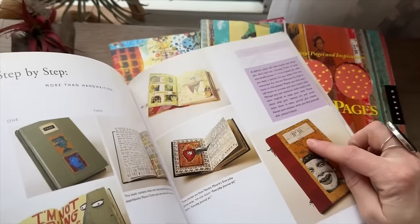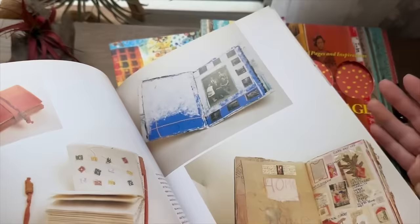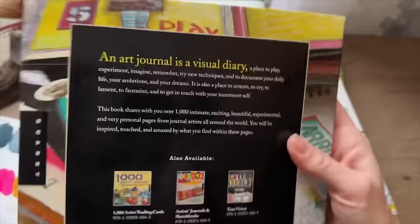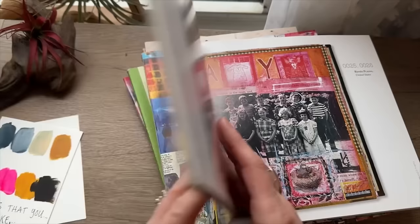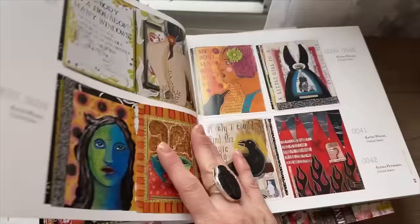I know Tisha Moore is in here — she's a huge inspiration for so many people, especially in art journaling. These two books were curated by Dondra Vries Sokol, who is also an art journaler. They came out in the early 2000s. You can still find them on ALibris or sometimes Amazon will have used copies. Each book is 1,000 art journal pages featuring all different kinds of artists.